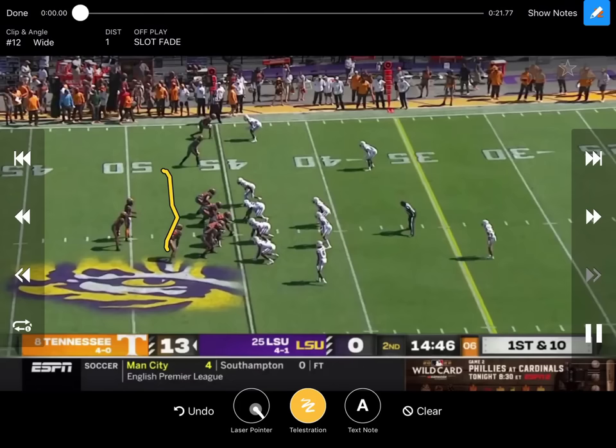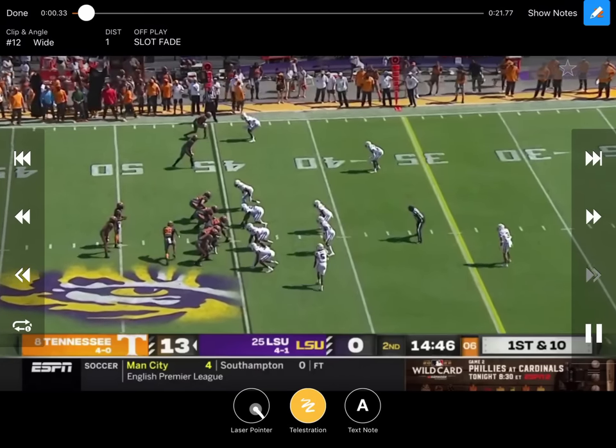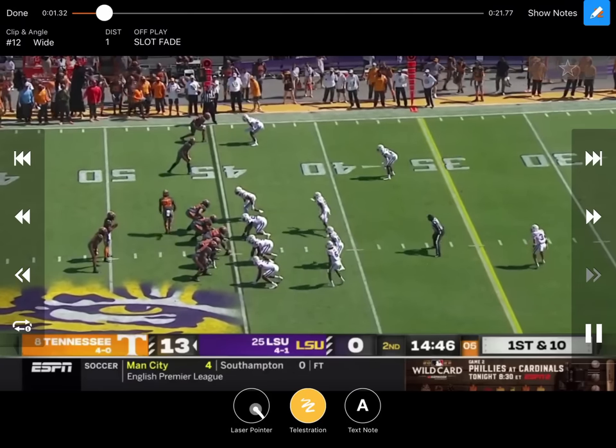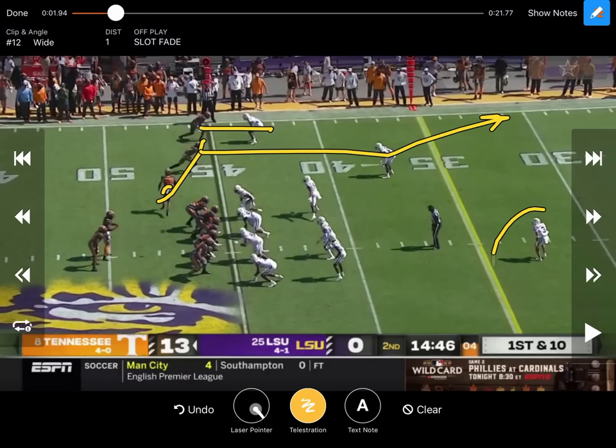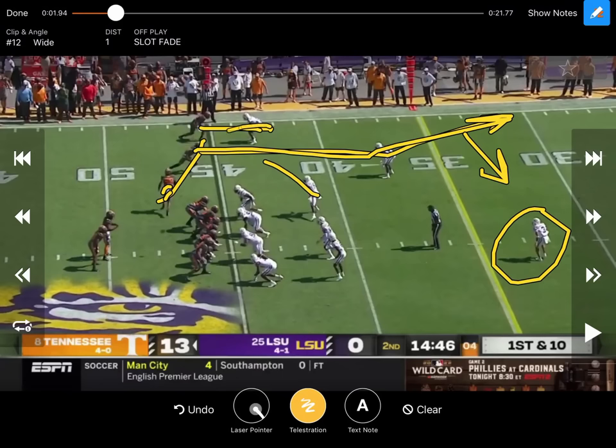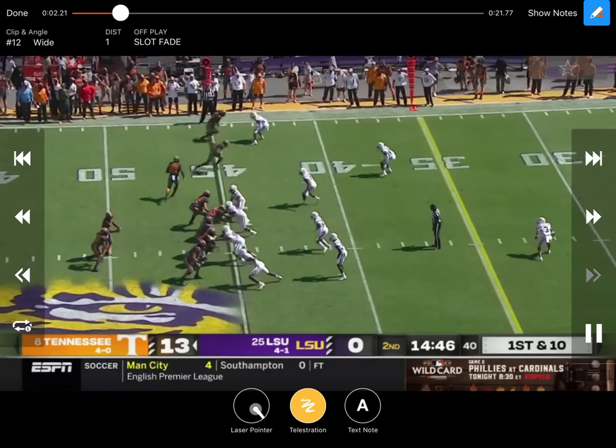So we've seen Tennessee motion these guys out and run those quick screens off it. But right here they motion out, and what they end up doing is running a slot fade. He gets out here and basically runs an arrow, runs a hitch, runs a slot fade. Not sure if this is a deep choice or just a straight slot fade. With a single high safety, we've definitely got to run that slot fade. Probably not going to be able to bend that thing to the middle of the field. Everybody else is just basically trying to keep a guy low — go one-on-one. This back even releases, just kind of checks down right there.